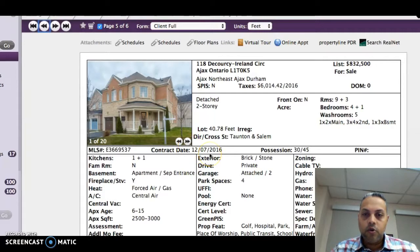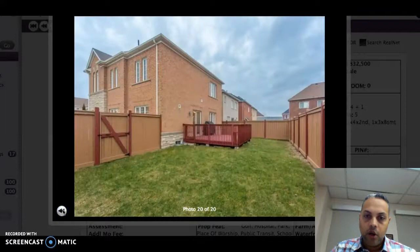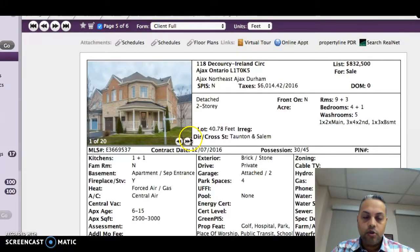There's also a home on Crussy Ireland Circle asking $832,000. This is a corner lot with a double car garage and ample space in the backyard — you could actually put a pool in there. The basement is finished, and it features a basement apartment with a separate entrance, which makes it a great investment. You can actually rent out the basement apartment for approximately $900 to $1,000 a month — it's a one-bedroom basement apartment.